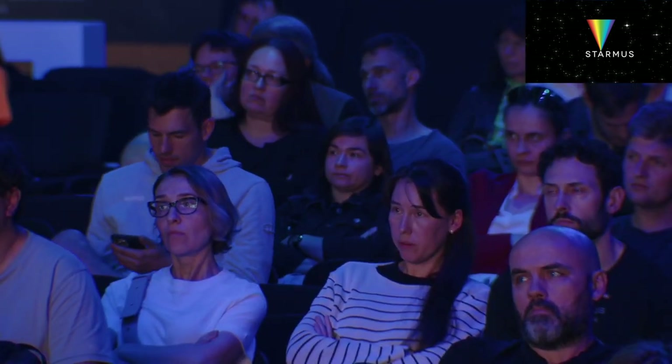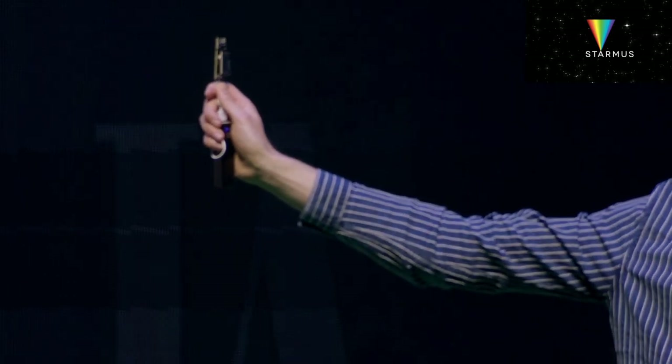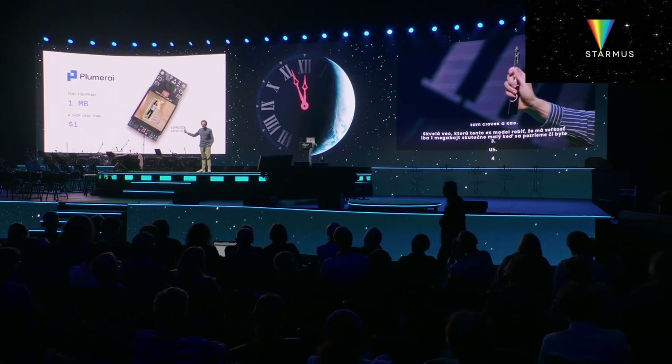And that's what we've been building with the company I founded, PlumerEye. This is a tiny AI model that just detects if there are people and where they are. An amazing thing is that this AI model is just one megabyte large — really tiny. If you look at GPT-3 or GPT-4, the models powering ChatGPT are multiple hundreds of thousands times larger. And because we're able to make our AI model so small, we can run it fast on this tiny chip that costs less than one single dollar.